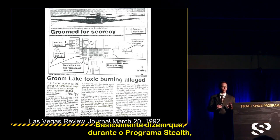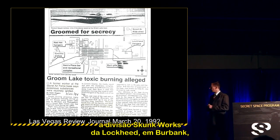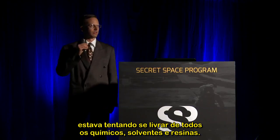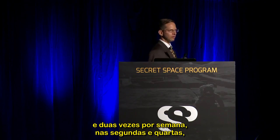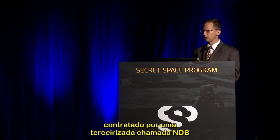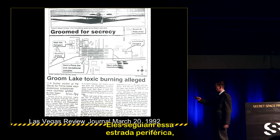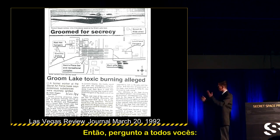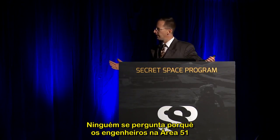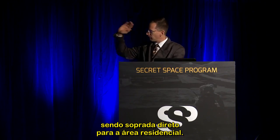Twice a week, on Mondays and Wednesdays, an 18-wheeler hired by a foreign company called NDB drove from Burbank Skunk Works to Area 51, following the perimeter road past the residential area, then dumping these 55-gallon drums into 300-foot-long burn pits, throwing jet fuel on them and igniting everything. Is it any wonder that Area 51 engineers are dying of cancer when you've got this acrid toxic smoke flowing right over the residential area?